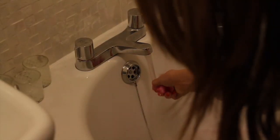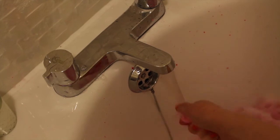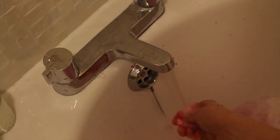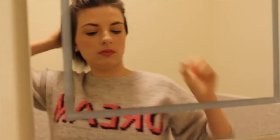My favourite product that I like to use in the bath at the moment is the Lush Comforter Bubble Bar. Bubble Bars are my favourite products just because they create loads of bubbles — I much prefer them to bath bombs. They do create a few cool colours in the bath, but I much prefer a bubble bath.